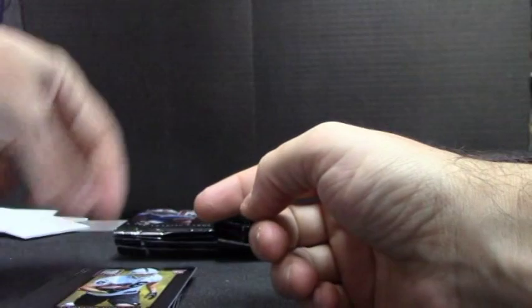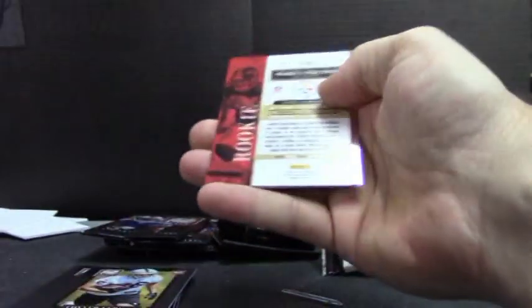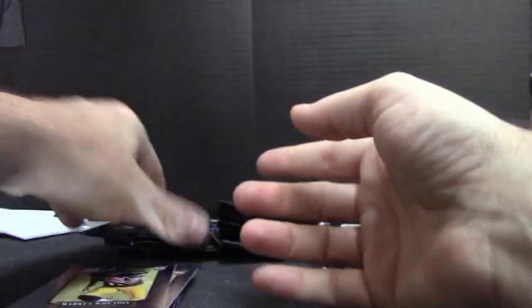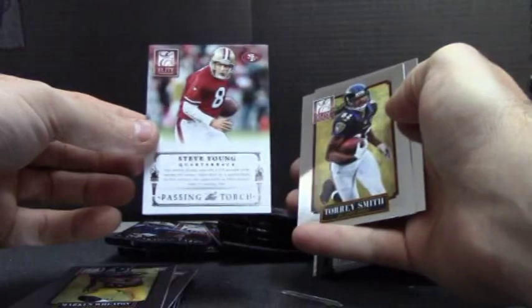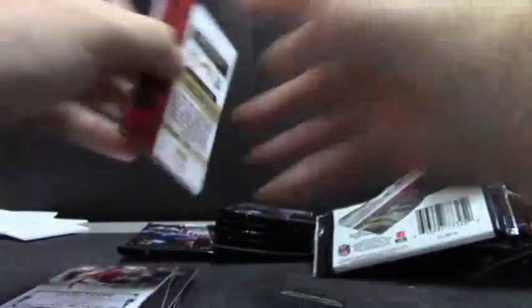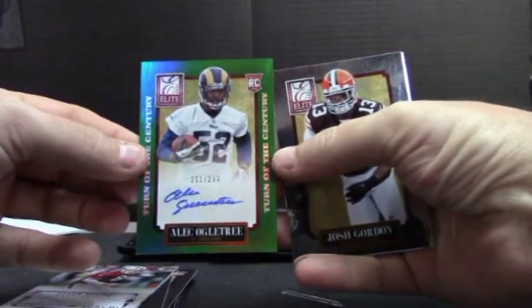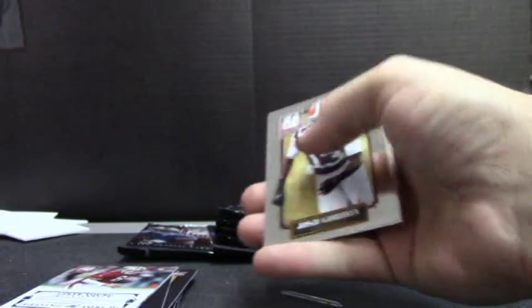I thought there was a little ding on that corner — it might have just been an imperfection. Marcus Wheaton, $7.99. Colin Kaepernick and Steve Young, passing the torch. Alec Ogletree, $2.99 for the Rams autograph.